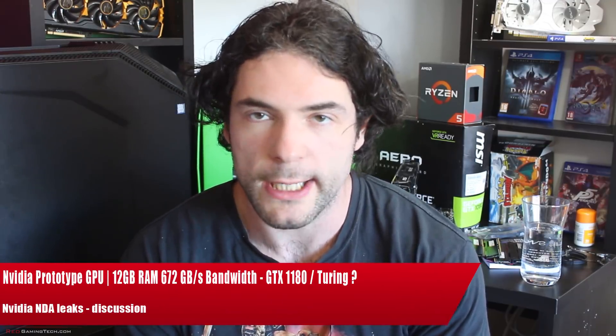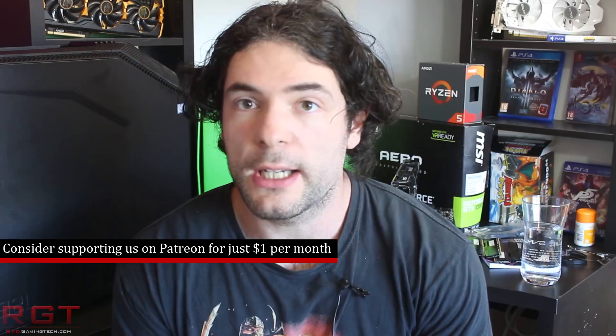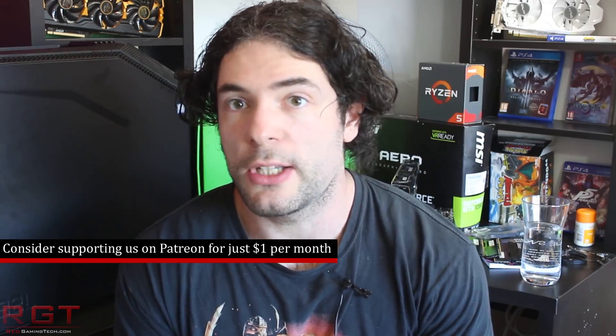Ladies and gentlemen, my name's Paul, and in this rigging video we're going to be discussing analyzing tech news which, as usual, has popped up over the past 24 or so hours. There has been a very interesting image that has surfaced on Reddit which hints to Nvidia prototyping a new GeForce graphics card, most likely the GV-102, possibly. At this point, it's almost certain that we're going to be seeing the new architecture known as Turing.